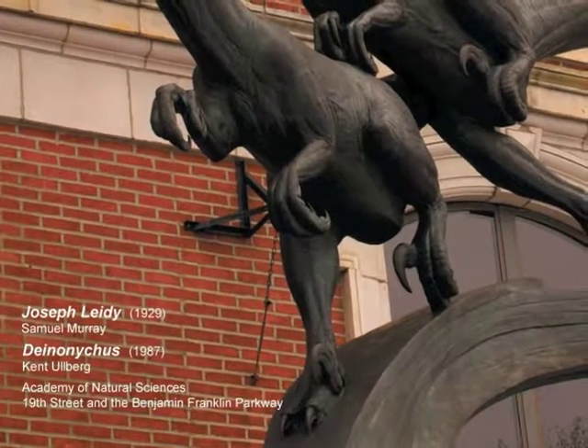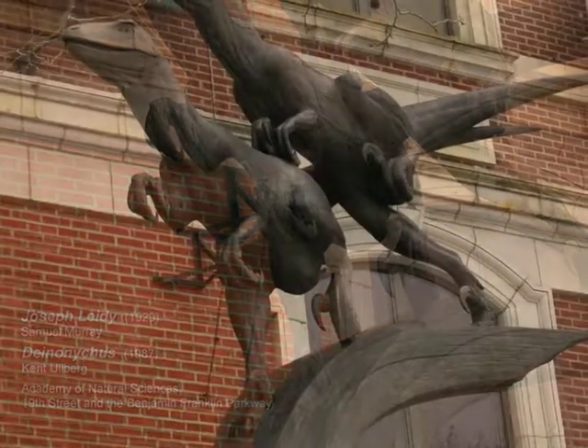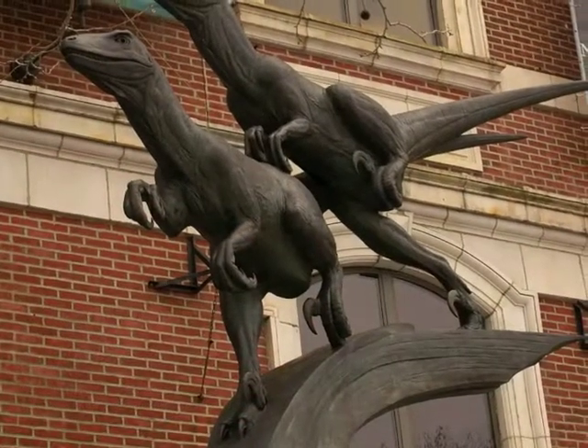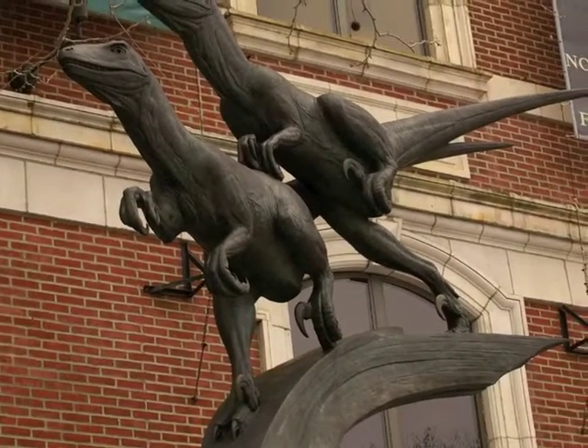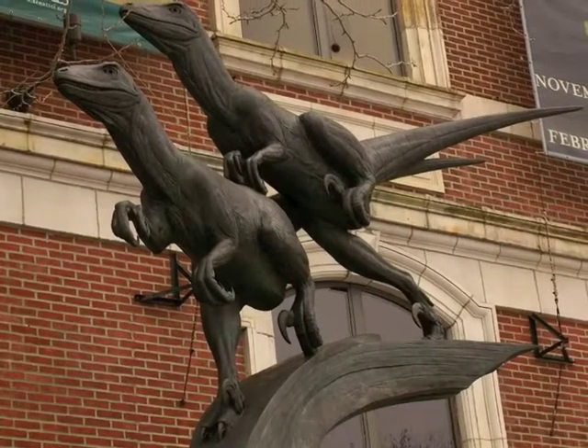Look at the claws on the dinosaurs on your left. The claws were specialized tools for disemboweling large plant-eating dinosaurs, sort of like a can opener. These small dinosaurs were very fast.